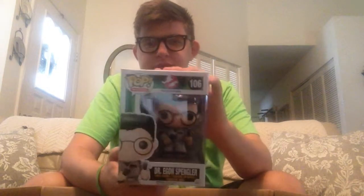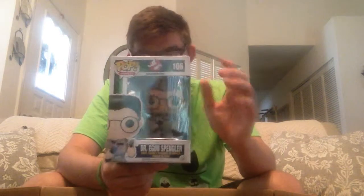So Freddy Krueger, and then we have Dr. Egon Spengler from the Ghostbusters. I just want to add: so far every single one of these pops is in 100% pristine condition, their boxes are untouched. This is fantastic, absolutely phenomenal. And here we have Butthead from Beavis and Butthead — Mike Judge is a genius.